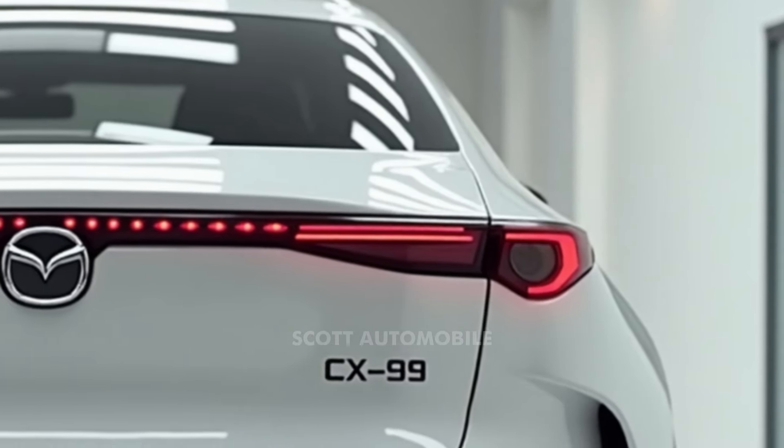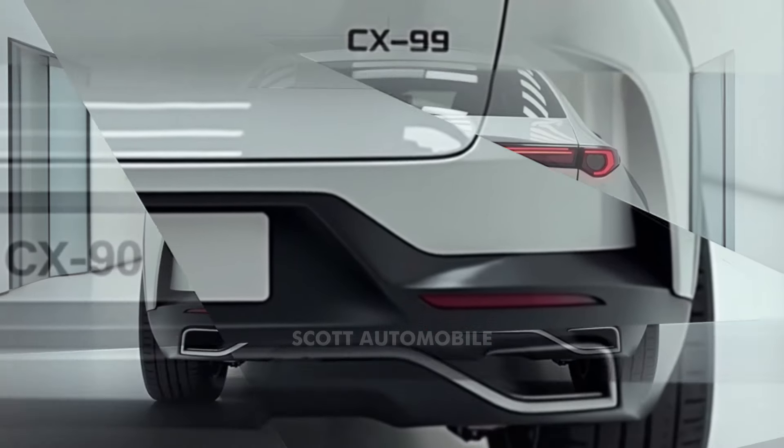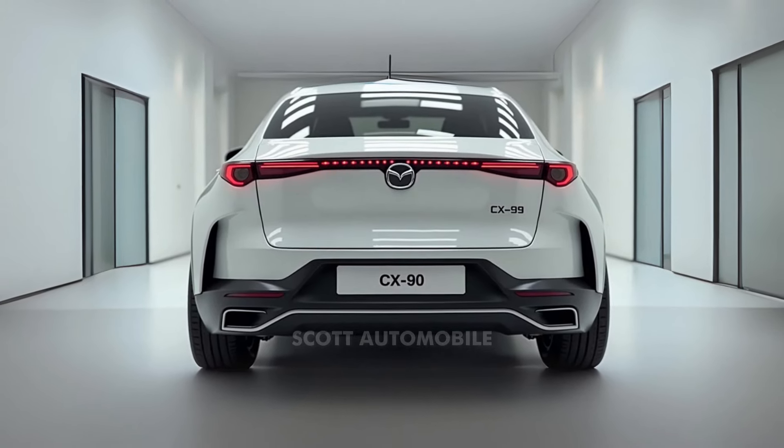This is a three-row SUV that doesn't just aim to reduce emissions, but does so while maintaining all the best qualities of its gasoline-powered counterpart. Mazda has given the CX-90 hybrid a sophisticated design that stands out on the road.